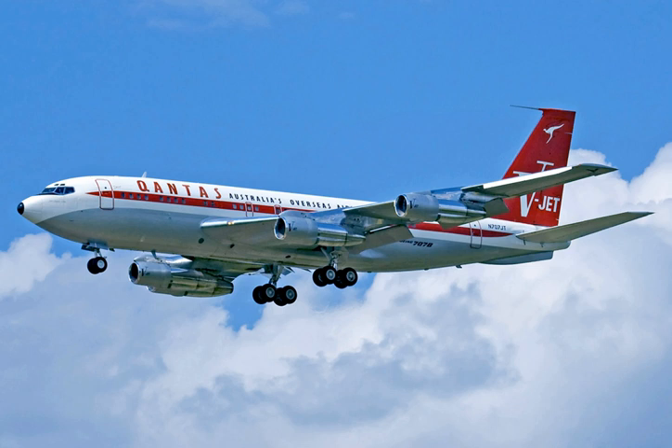4X-BYD, a model 707-131F No. 34, an ex-Israeli Air Force and TWA aircraft, is on display at the Israeli Air Force Museum near Hatzerim, Israel.